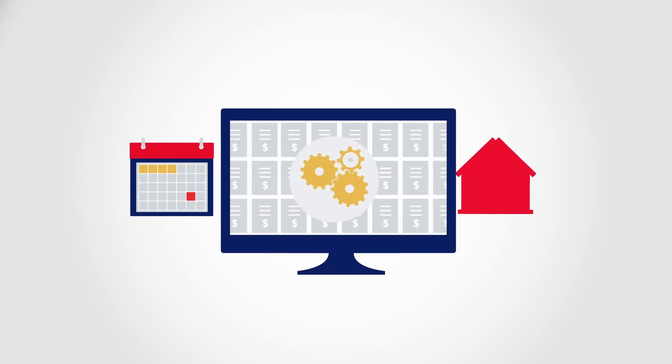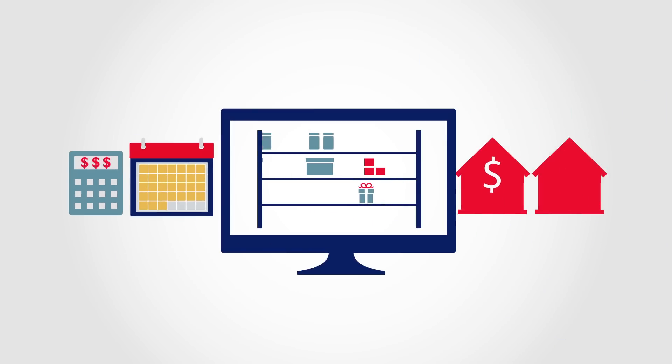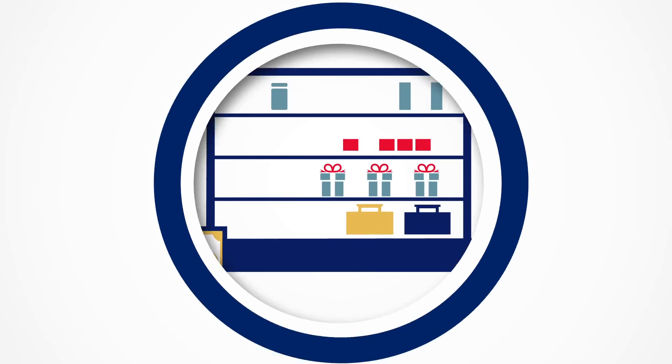By automating your billing with accounting software, you'll get paid faster and improve your cash flow, while eliminating errors and saving time. Take it a step further by using mobile devices and point-of-sale products to collect payments on the spot.